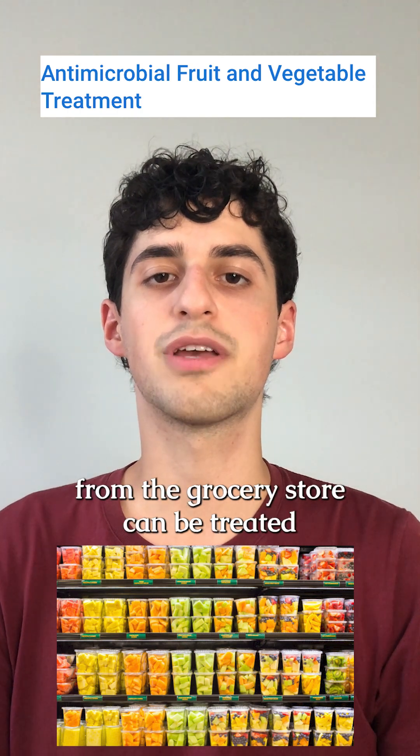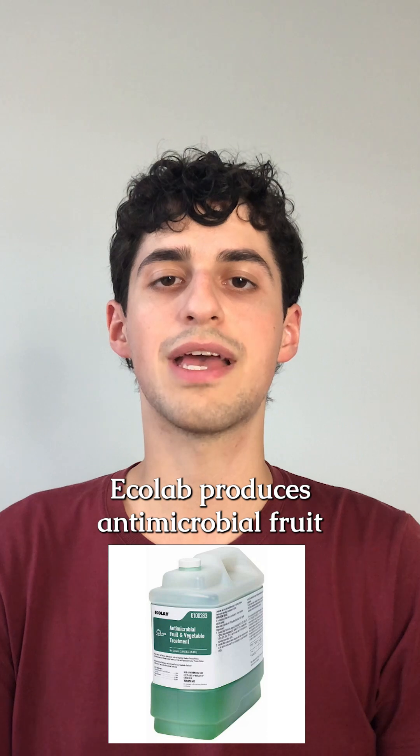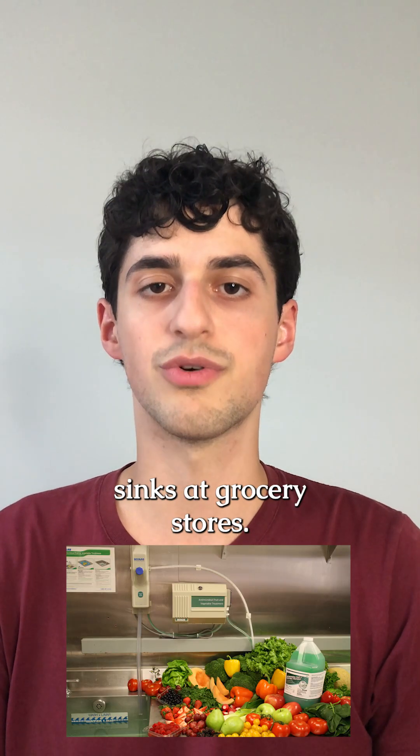Did you know that cut produce from the grocery store can be treated with antimicrobial pesticides? Ecolab produces an antimicrobial fruit and vegetable treatment, which is used in produce treatment sinks at grocery stores.